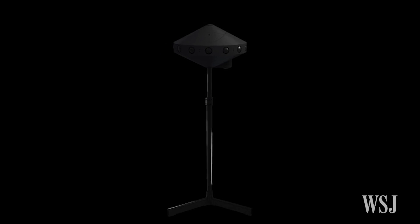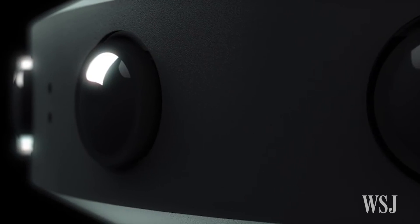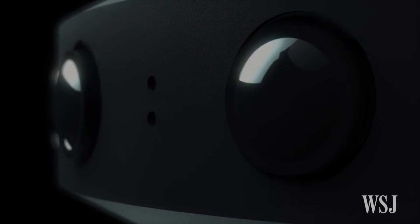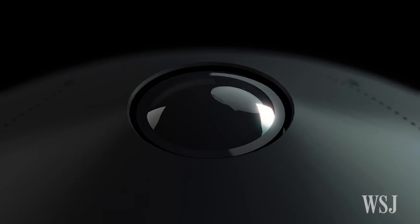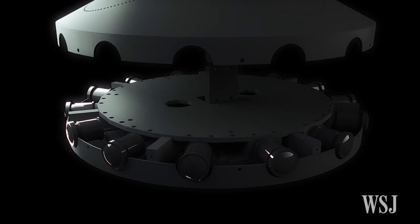Reference design footage of Facebook's new 360-degree camera. But it seems it's not just a camera. The company refers to it as a high-quality, production-ready, 3D, 360-degree hardware and software video capture system.